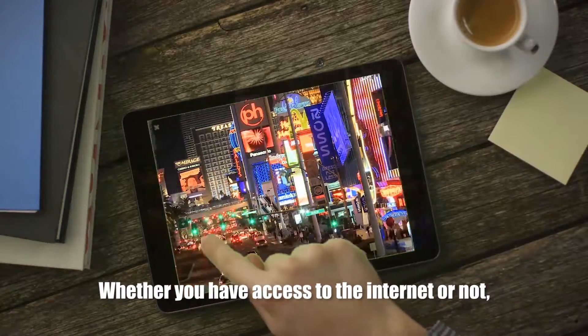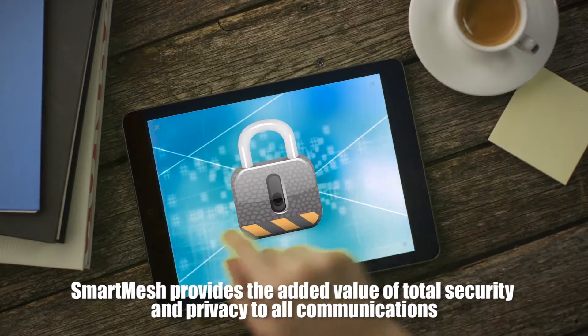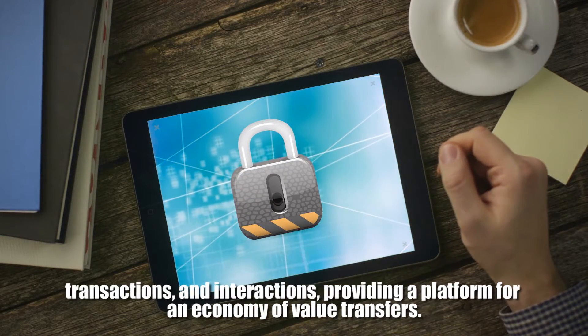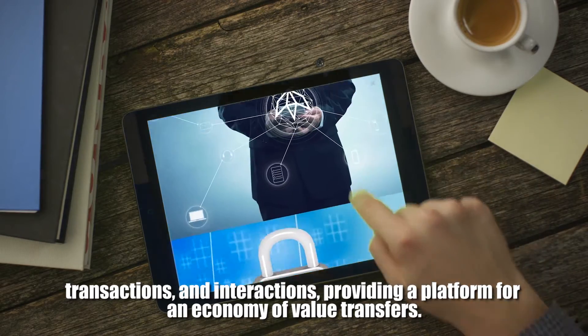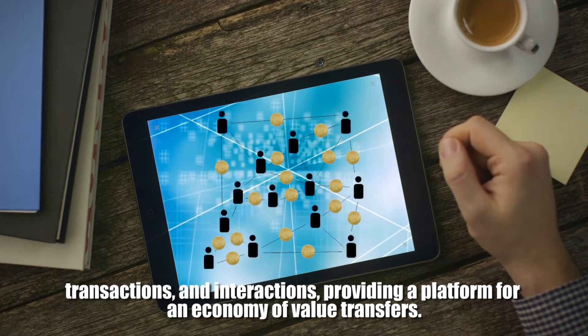Whether you have access to the internet or not, Smart Mesh provides the added value of total security and privacy to all communications, transactions, and interactions, providing a platform for an economy of value transfers.